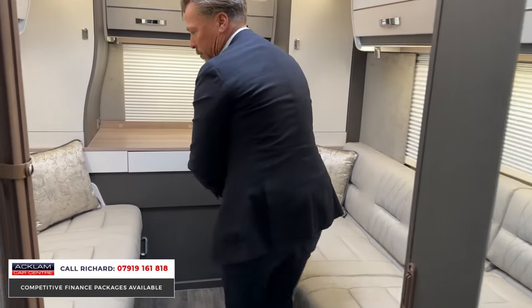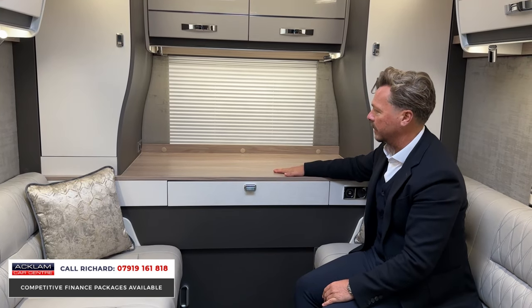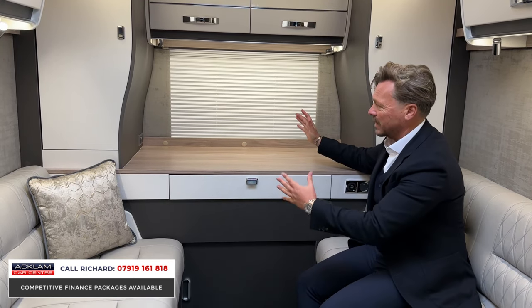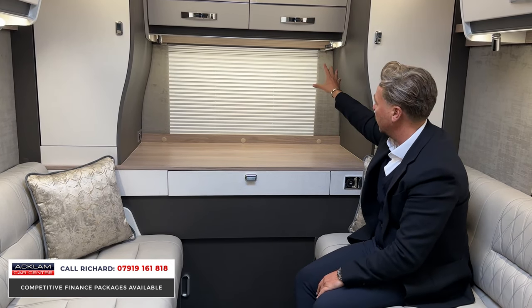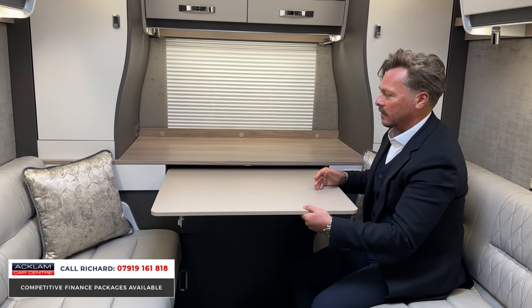Moving to the rear — this is a really special area. Look at how much space there is. You'll seat four people comfortably on both sides, and this folds out into a larger-than-double bed. There's also a table area here — possibly to put a TV on, with a TV aerial and plug connections available. We've also got a Kenwood stereo throughout, and there's a lovely pull-out table here as well.